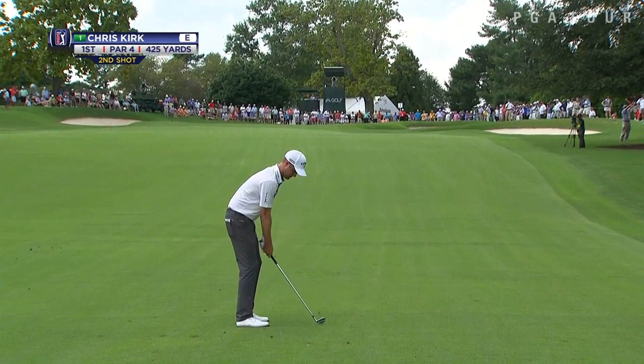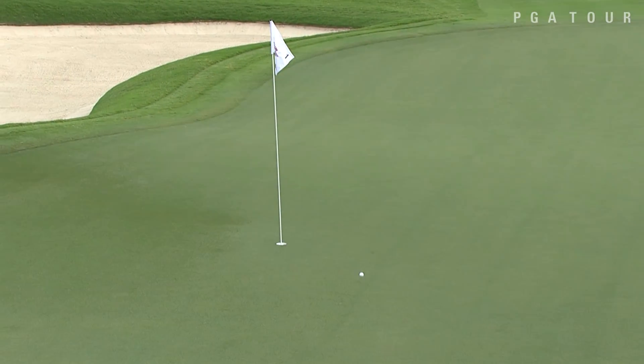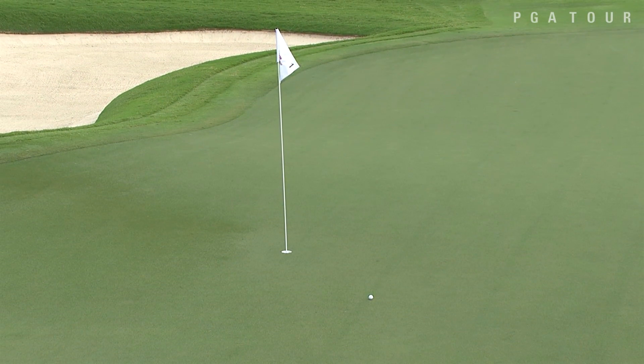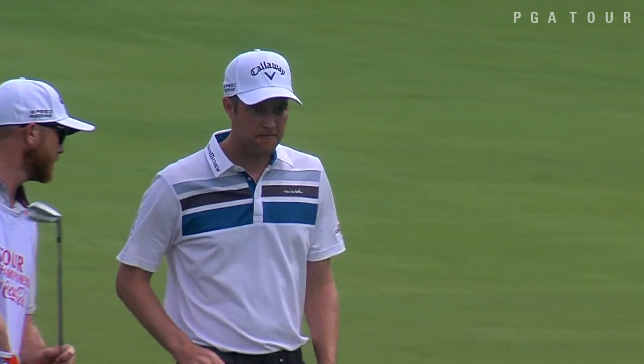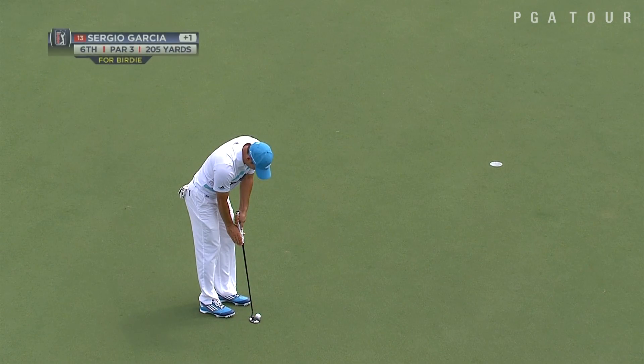Chris Kirk now, a winner last week, which puts him atop the FedExCup standings for the first time in his career. This from 127 yards out to 6 feet on the first. Guys weren't finding a lot of birdies on the course, but they were finding a lot on that opening hole.